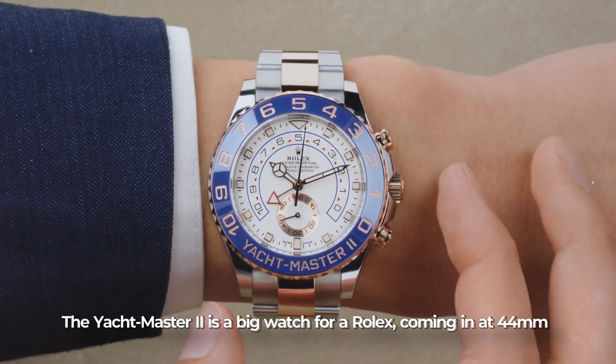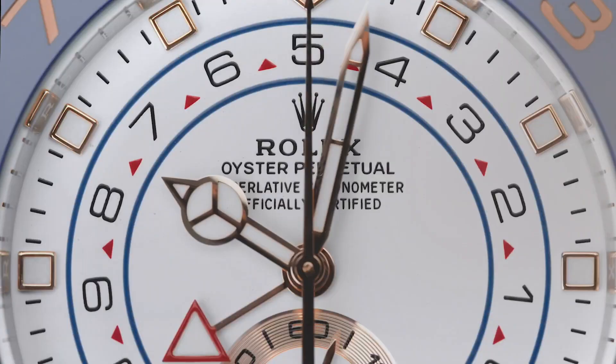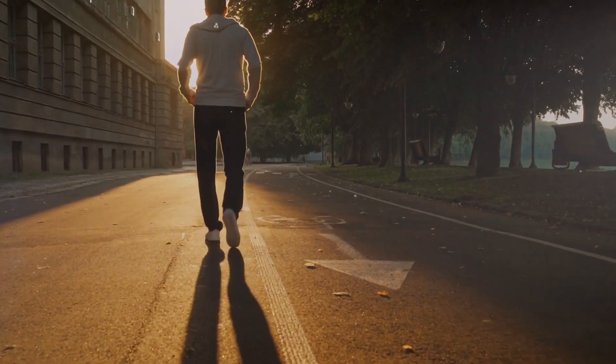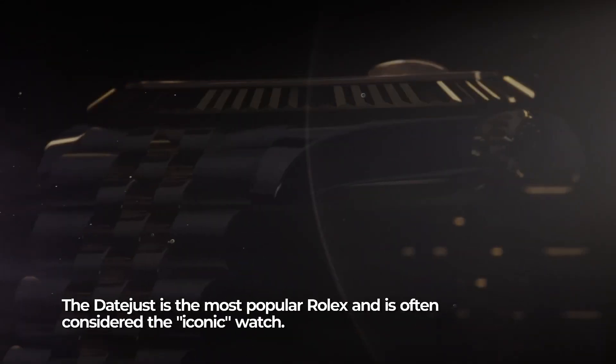The Yacht Master 2 is a large watch for a Rolex, coming in at 44 millimeters, with water resistance of up to 100 meters, while the power reserve of its self-winding movement is approximately 72 hours.